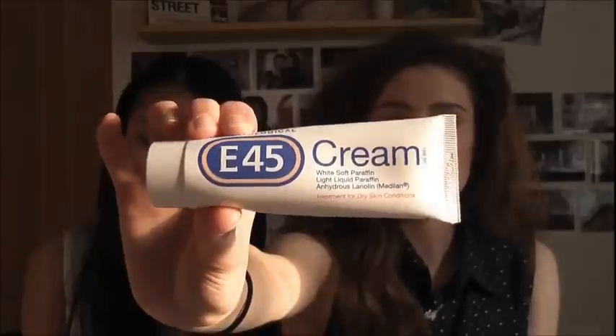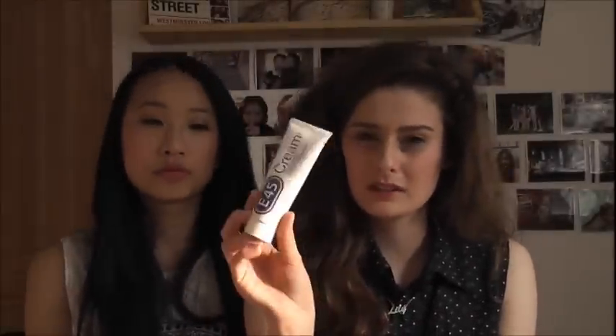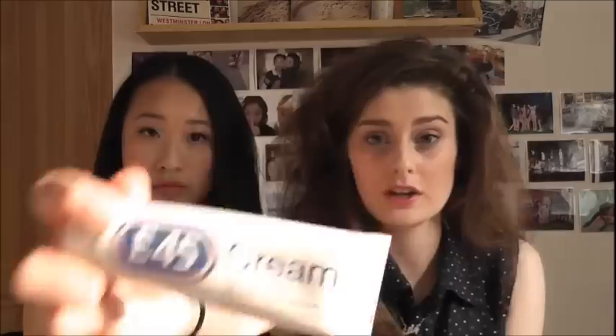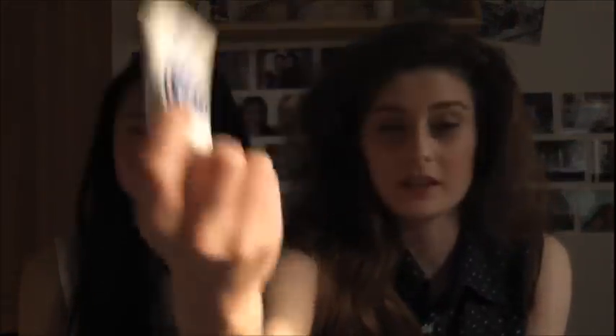Sixth March favourite is the E45 cream. I know it's not really makeup or beauty, it's just moisturising cream. I've had really dry patches of skin on my face, especially above my eyes, and I've tried so many moisturisers, and this is the only thing that seems to work. It's a really intensive moisturiser and one of the only things that works for my really dry patches of skin on my face.